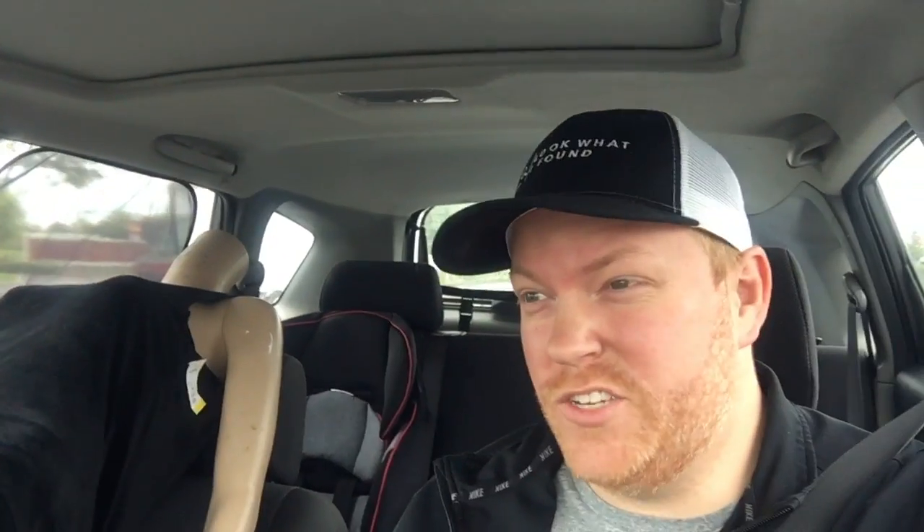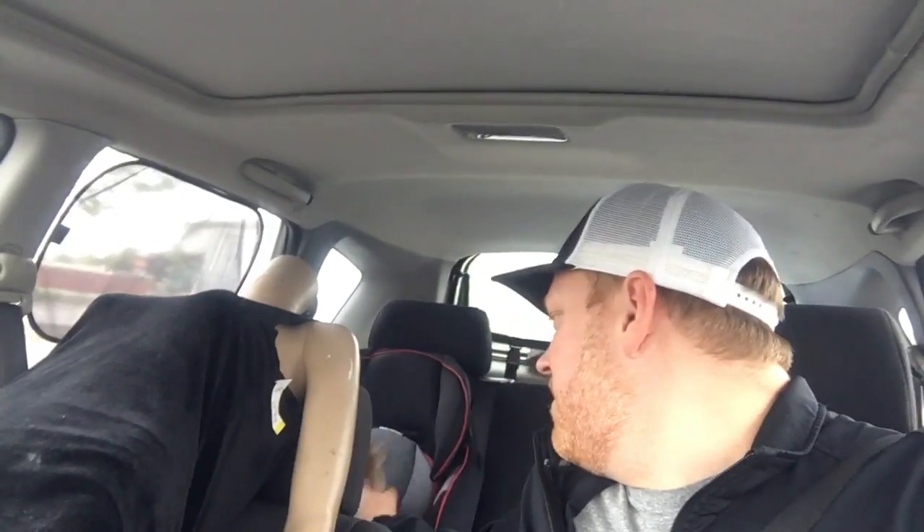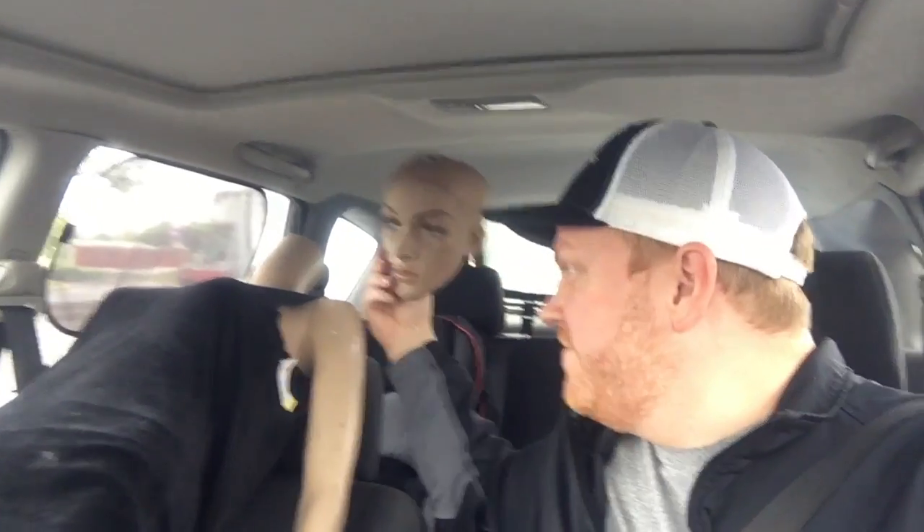Got a passenger with me this morning — she lost her head. I bought this mannequin in an auction for pretty cheap, and I think it'll do pretty well on the website. We always seem to sell mannequins pretty well, but for now she's just riding along in the car.